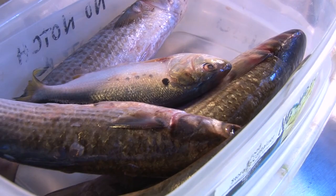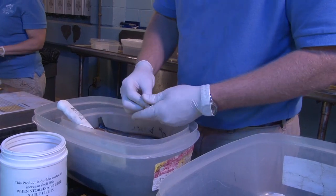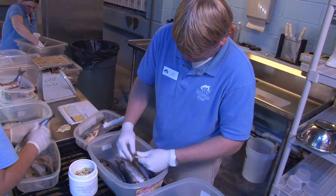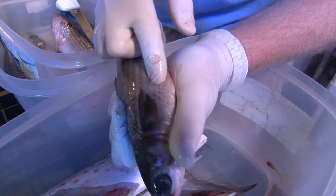All three are fed similar diets. It ranges from different types of mackerel — Spanish mackerel, Boston mackerel, chub mackerel. We also feed menhaden, mullet, and squid. Really depending on the size of the animal, it determines how much food they're given. Their diets are supplemented with vitamins that we insert into the fish themselves.